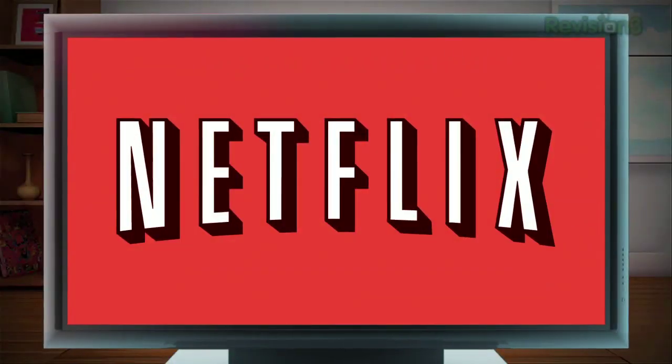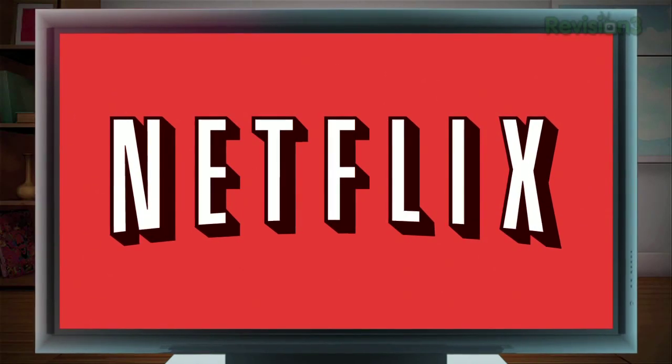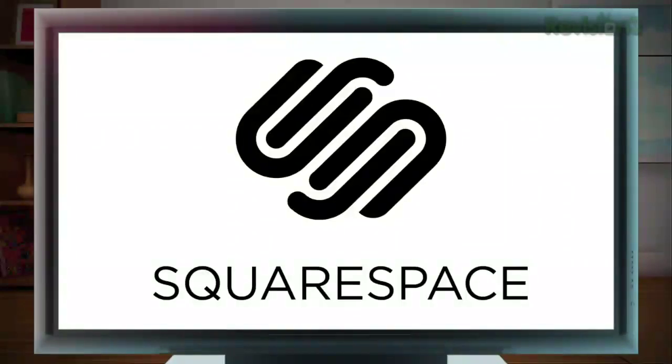Today's episode is brought to you by Netflix. Go to netflix.com/HDNation for your free trial membership. Gamefly — check out gamefly.com/HDNation for a free trial account. And Squarespace.com.